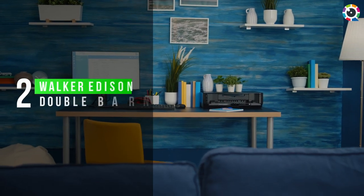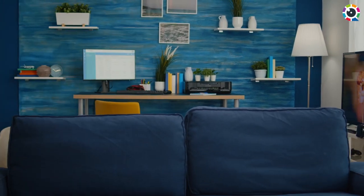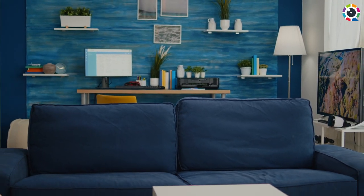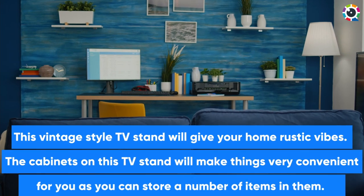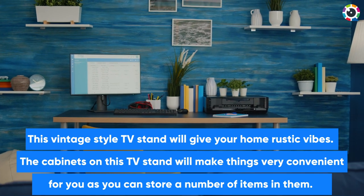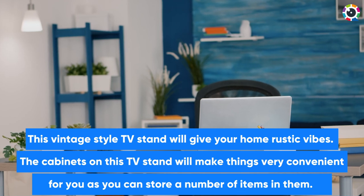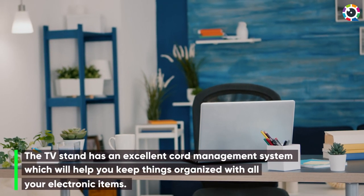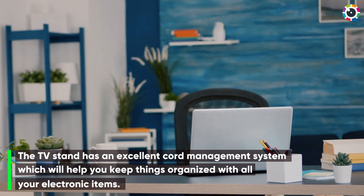Number 2: Walker Edison Georgetown Modern Double Barn Door TV Stand. This vintage style TV stand will give your home rustic vibes. The cabinets on this TV stand will make things very convenient for you as you can store a number of items in them. The TV stand has an excellent cord management system which will help you keep things organized with all your electronic items.